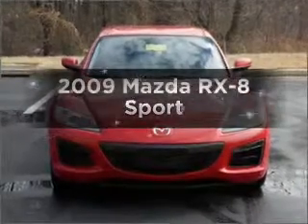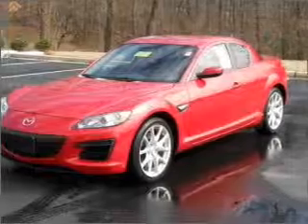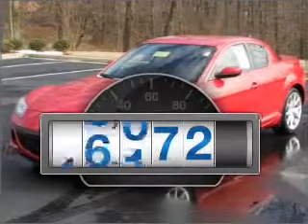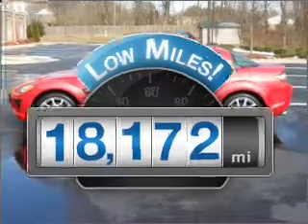Introducing the 2009 Mazda RX-8. If you're looking for an automobile with great attributes, look no further. Why worry about high mileage? Choosing a ride with lower mileage is the right choice for your busy life.